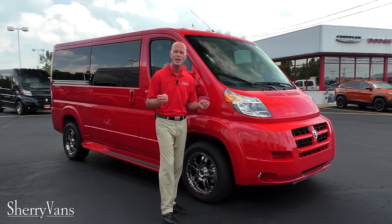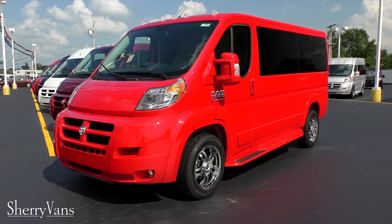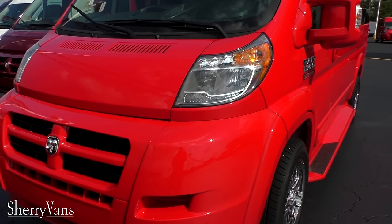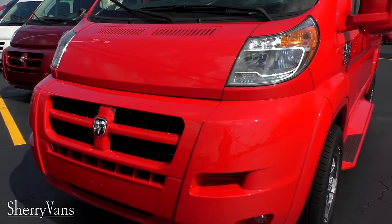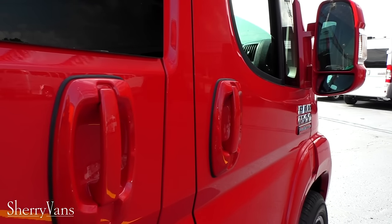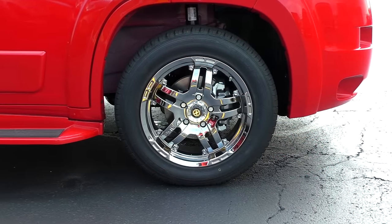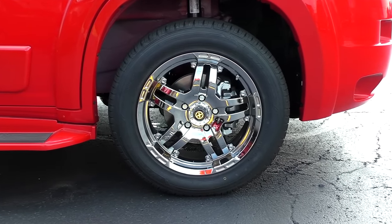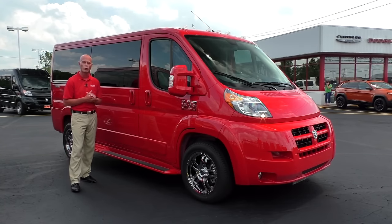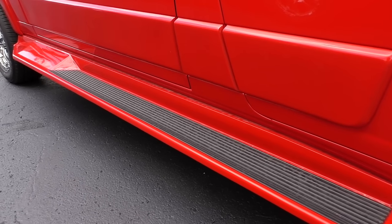Starting on the exterior, all the ProMasters feature a full body paint. This particular color is what they call Flame Red — it really stands out and pops. Just like all the other ProMasters we do here at the dealership, everything is painted to match, such as the front fascia, power mirrors on both sides, door handles, and obviously the running boards. This particular package does come with 18-inch wheels — we do have a 16-inch wheel option if you want to go that route. All of our ProMaster conversion vans feature an exposed running board, which makes it a lot easier to exit and enter the van.